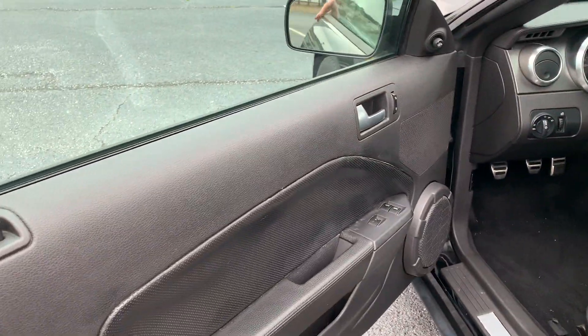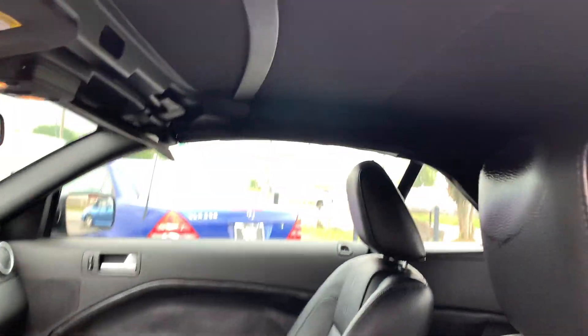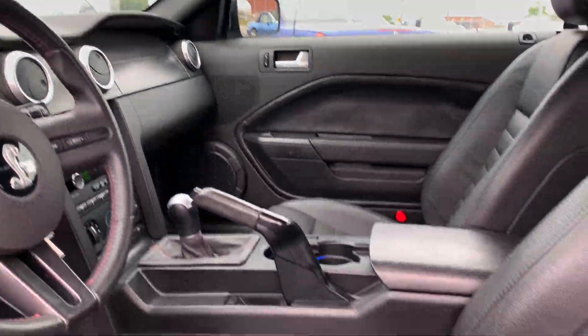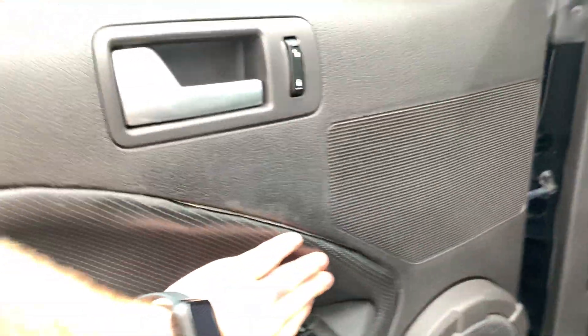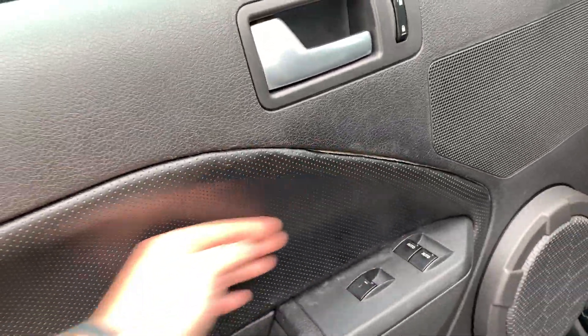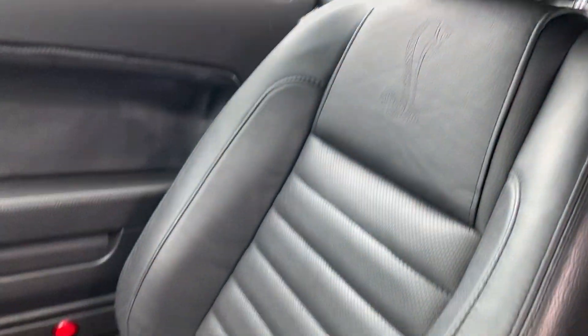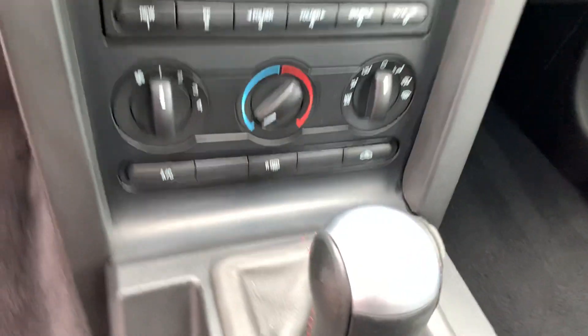This is just pollen, and this right here — there's probably nothing we can do about this. Same thing on that side. Six speed.